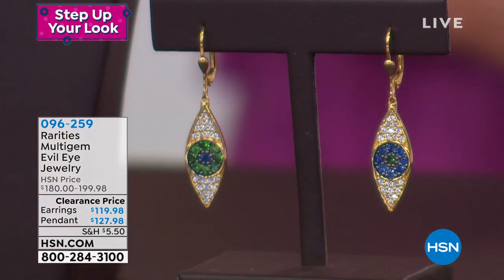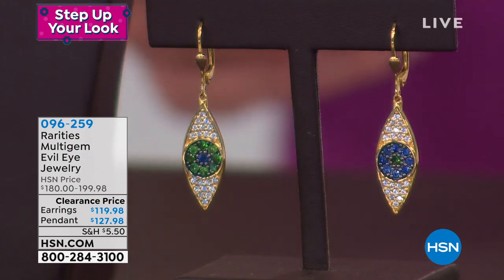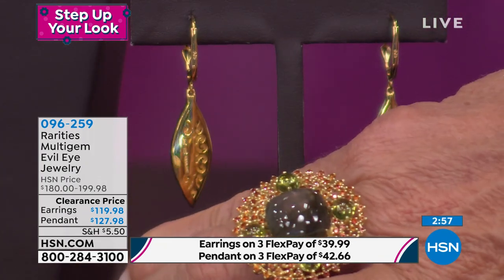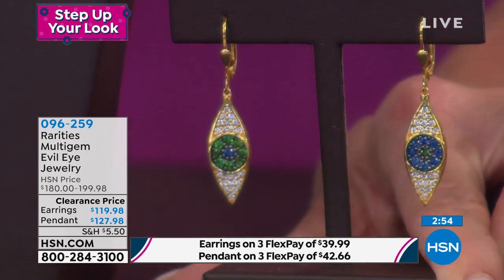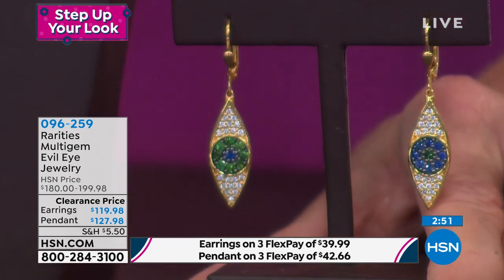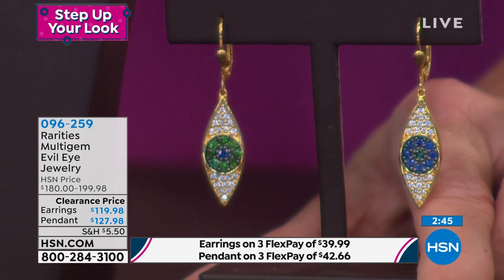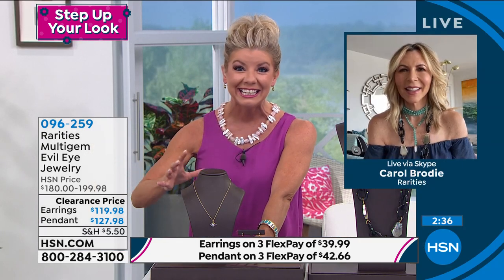We also have, under the same item number, matching earrings — one is blue sapphire, the other has more of the tsavorite. The whole purpose is protection: having the opposite on each one, like a custom-made earring, which is beyond high end. These are also first time at the sale price with only 80 pairs available. Carol and I launched these and the response was absolutely phenomenal — so fun.